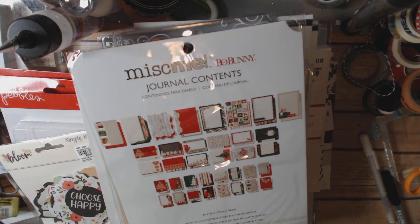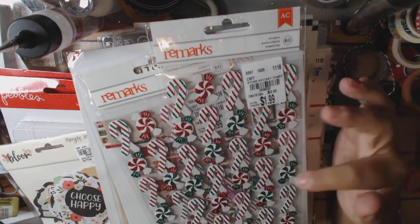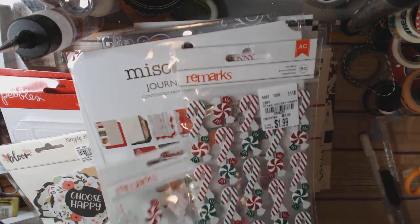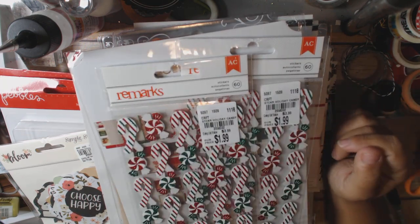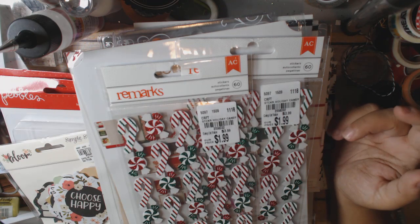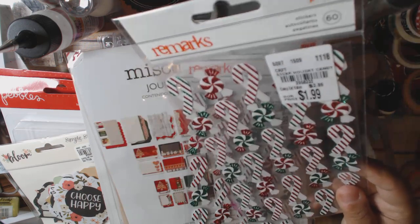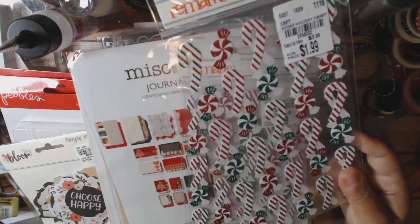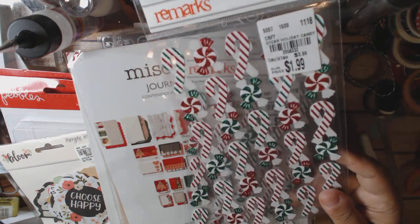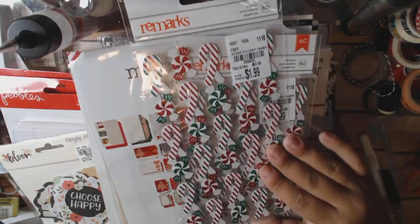I bought two of these holiday candy stickers, $1.99, item number 2053321. I'm actually going to pop one into a project I'm working on to finish up my album. This would be cute on a tag, but I'm also thinking on a gingerbread house — depending on the size you could use these to help decorate your house. I think that'd be really cute.